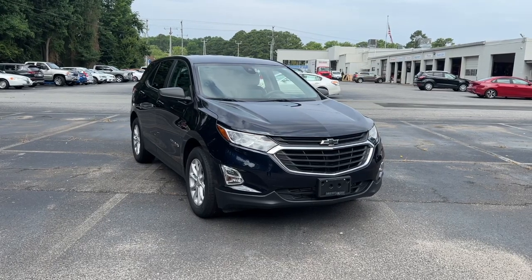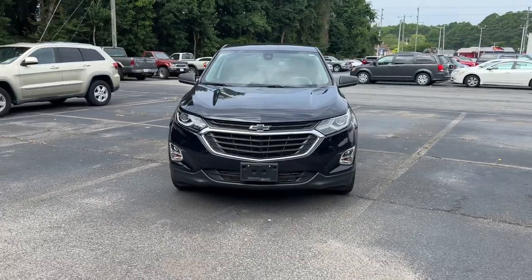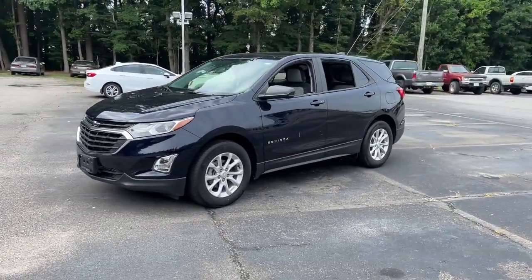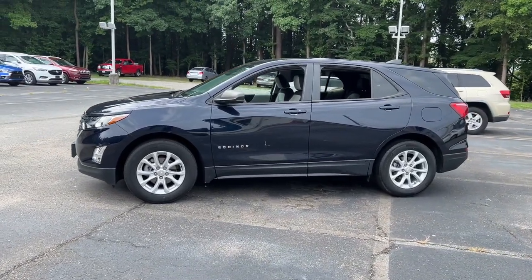Hop into the 2021 Chevrolet Equinox. With less than 30,000 miles on the odometer, this vehicle provides excellent value. The Chevrolet Equinox — the small SUV with a big spirit of adventure.